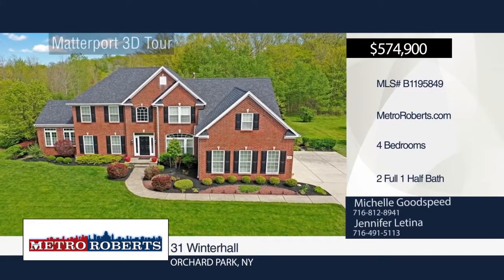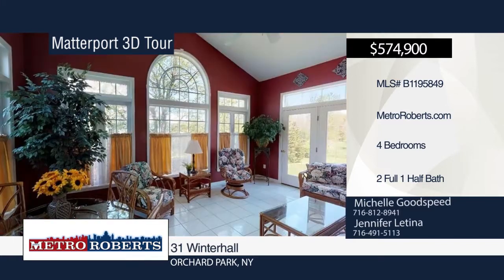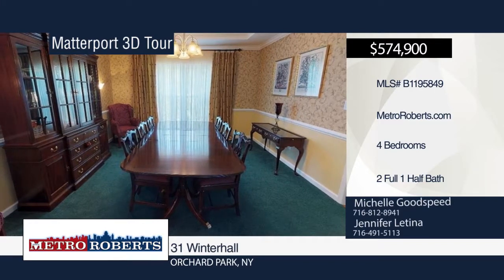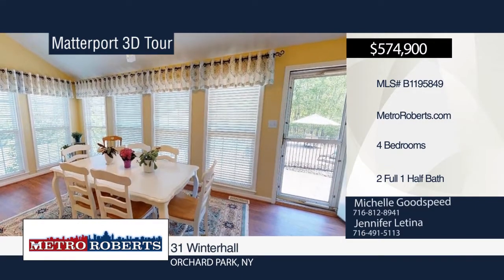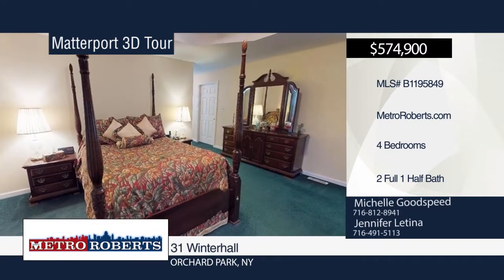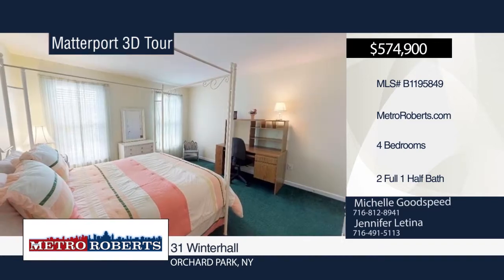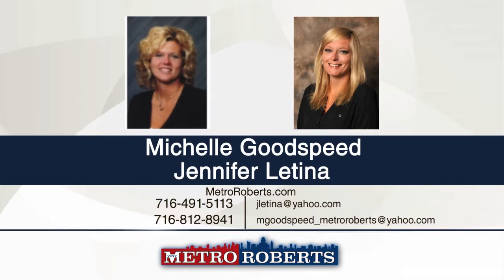Take a tour of this extremely well-maintained colonial with over 3,800 square feet that is made for entertaining. The front entryway leads to a den with custom oak shelving and beautiful French doors. The family room has custom wood blinds, remote gas fireplace, two-story ceiling fan, mounted TV with built-in surround sound included, and a staircase leading to the second story. The kitchen embraces gorgeous granite countertops with island, walk-in pantry, and computer workstation. The backyard boasts a custom multi-level stamped concrete patio and in-ground pool with fenced wrought iron gate. Schedule a showing today with Michelle Goodspeed and Jennifer Latina. Matterport 3D tours can be viewed on MetroRoberts.com.